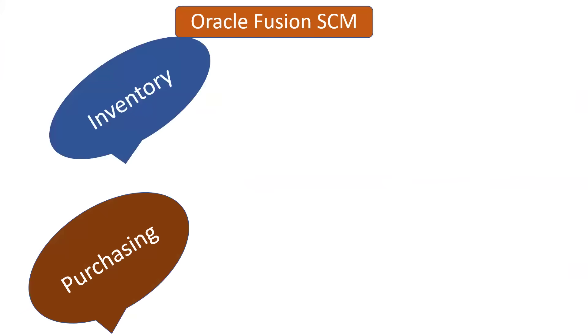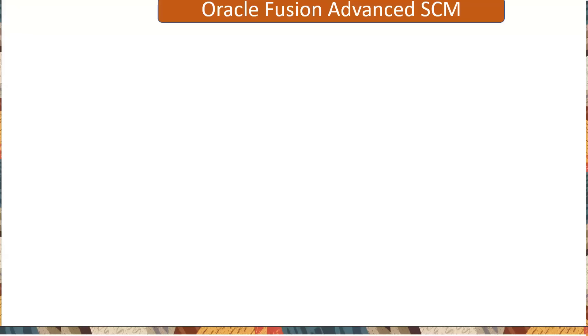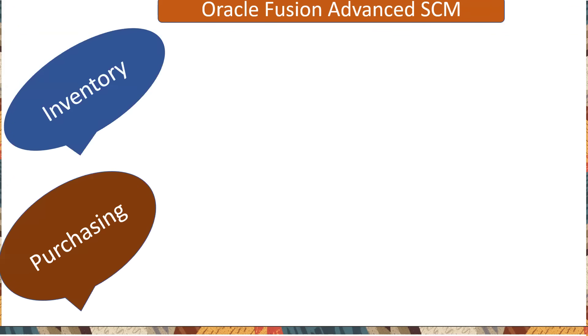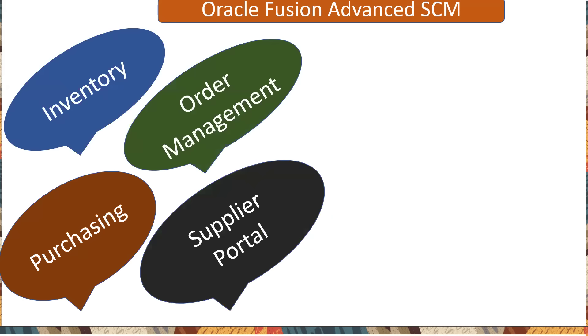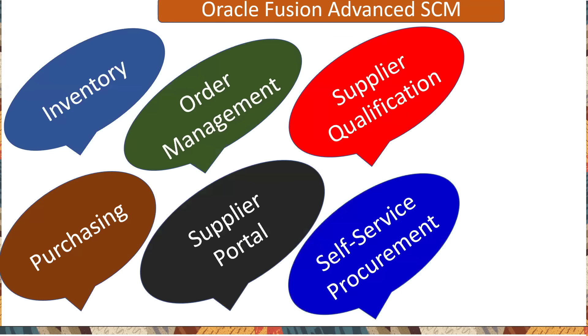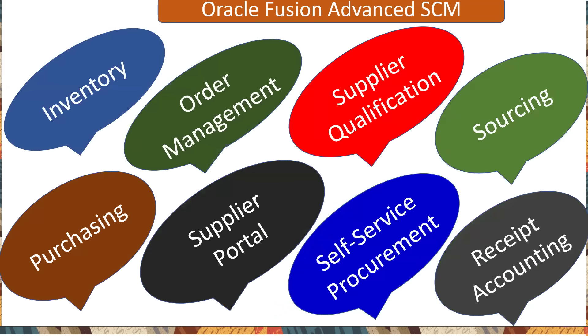Supply chain management generally covers inventory, purchasing, and order management — that is the basic supply chain management. But now clients are looking for advanced supply chain management, which includes inventory, purchasing, order management, supplier portal, supplier qualification, self-service procurement, sourcing, and receipt accounting — all eight modules in end-to-end implementation.